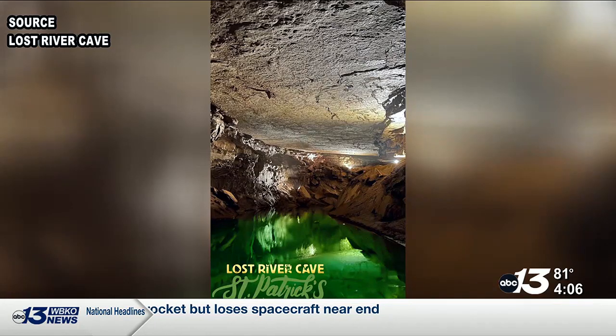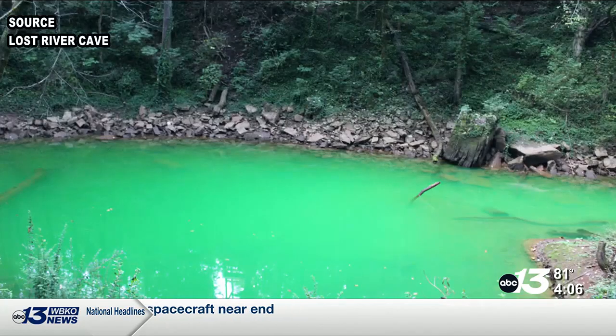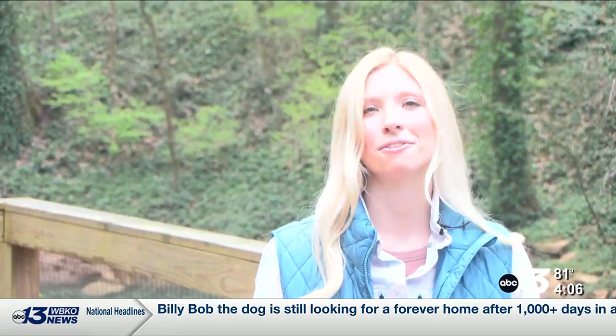She adds that their target for the length of the dye is 48 hours, but they will add more if needed. We want to have coloration throughout the weekend, so all the tours get to enjoy that same level of green color, and so we'll just be keeping our eye on it. If we need to introduce more, we'll do so.